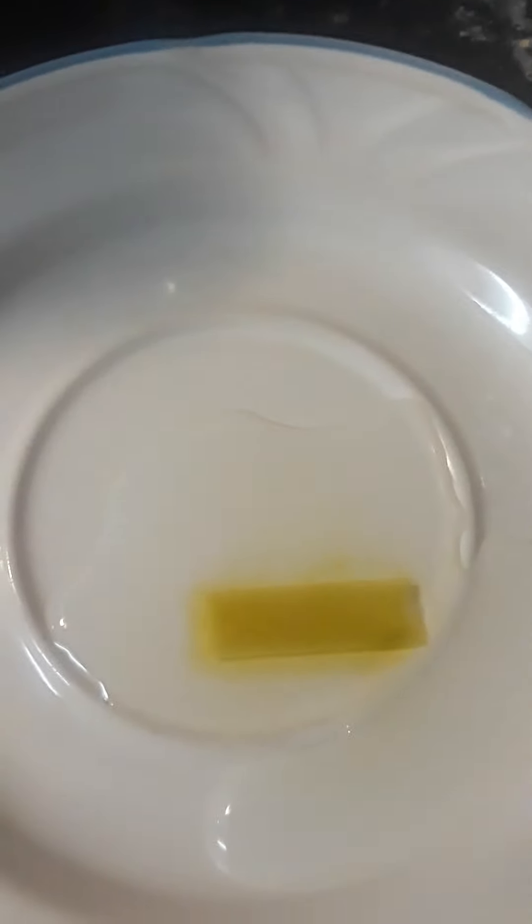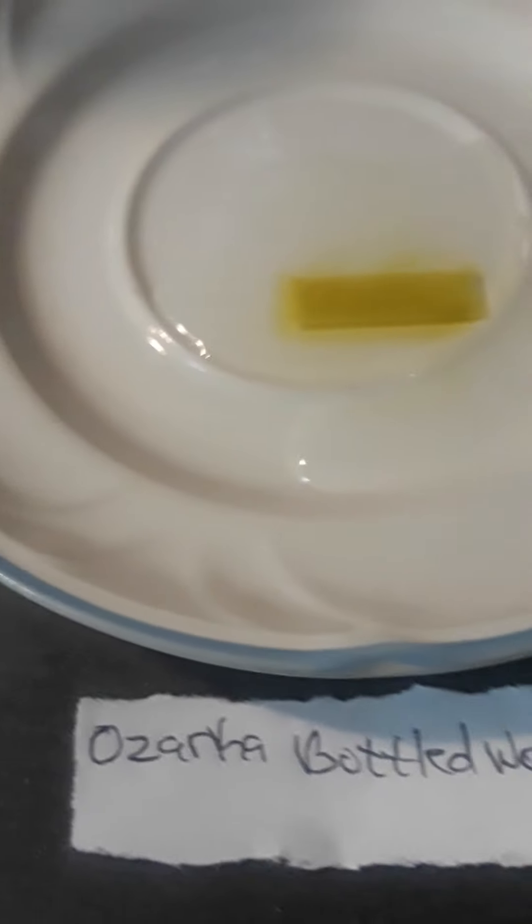The very last one is the Ozarka bottled water, and as you can see there's actually some type of yellowness coming out of the water. So all of these waters seem to have some type of chemical reaction.